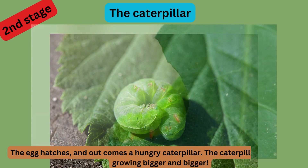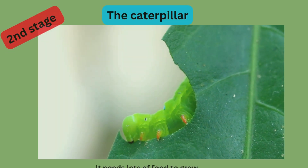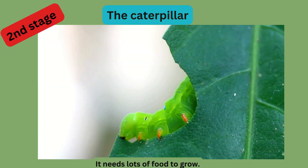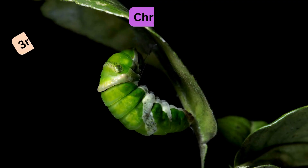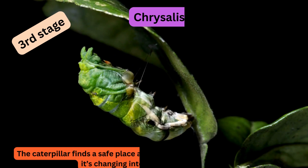The caterpillar eats and eats, growing bigger and bigger. Look at how much it's eating — it needs lots of food to grow. The third stage is the chrysalis. The caterpillar finds a safe place and wraps itself up in a chrysalis.